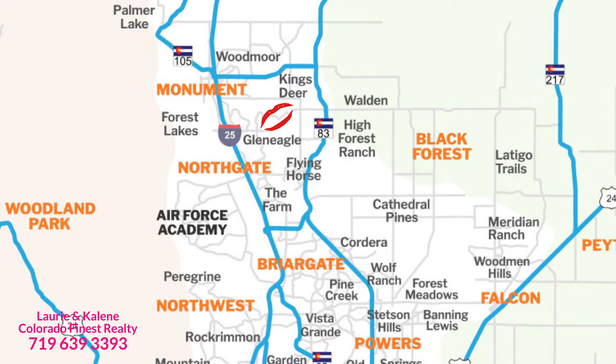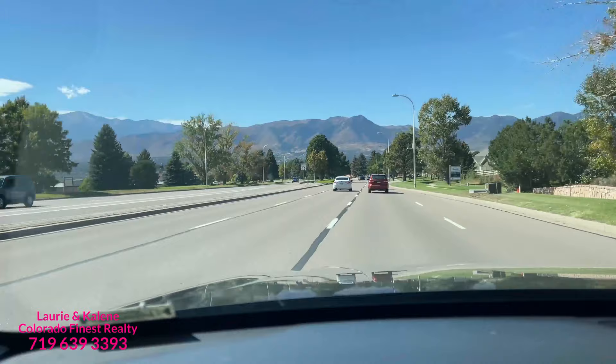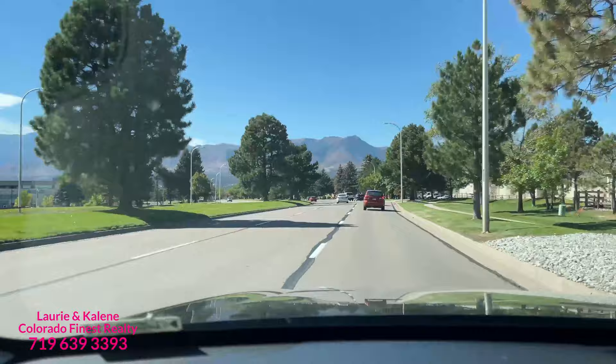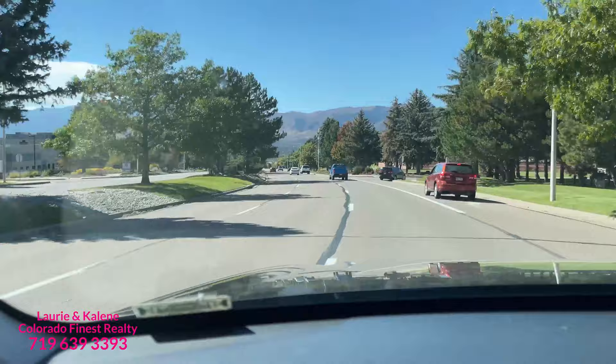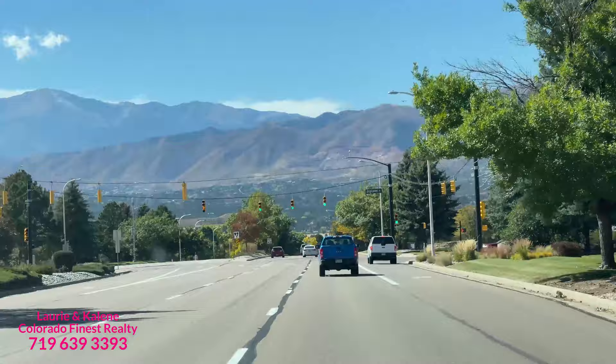Glen Eagle is kind of unique just because of some of the houses that sit in that area. You can have homes with a little more lot space compared to some other places here in Colorado Springs. It's mixed in with some older homes versus some new build homes because Glen Eagle used to be a golf course. It obviously went under, so now you have homes that used to be sitting on that golf course and that land has been bought and they're developing it.